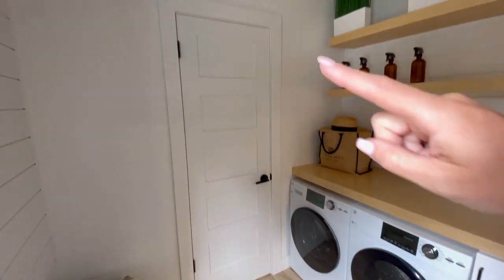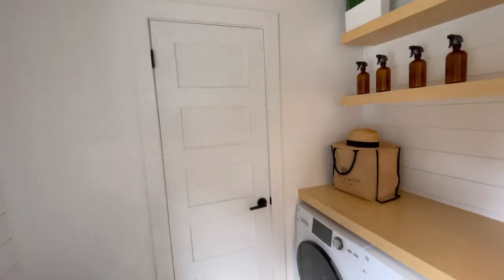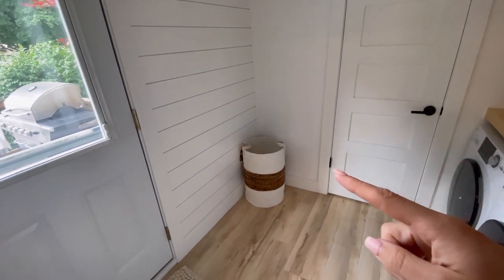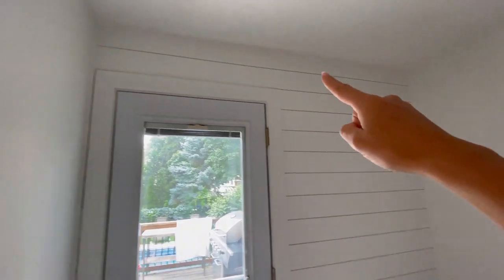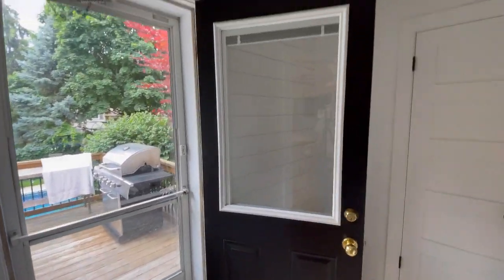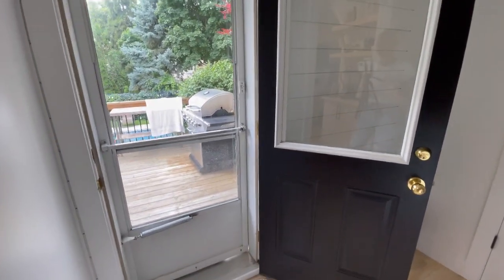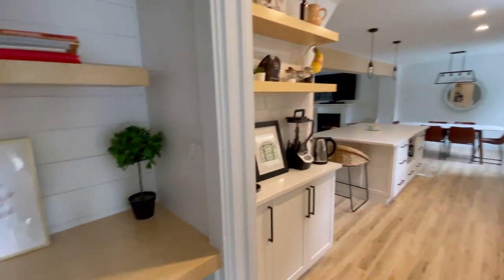As you'll notice, we got all new doors — we even replaced the doors upstairs as well, which makes it look like we renovated upstairs even though we didn't. The floors are the same throughout, and we've done the shiplap wall over here too. This door is often open, so we painted it black to create a pop and a sharp look when it's open. That is our laundry room.